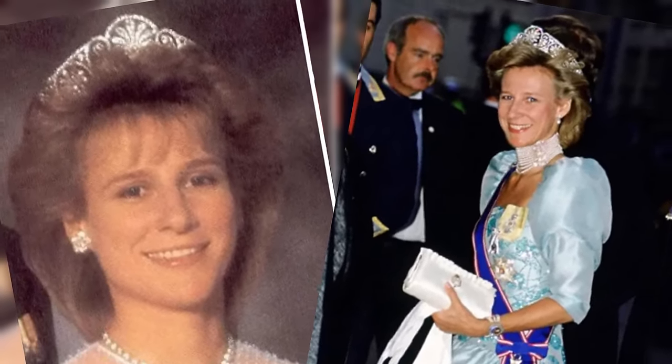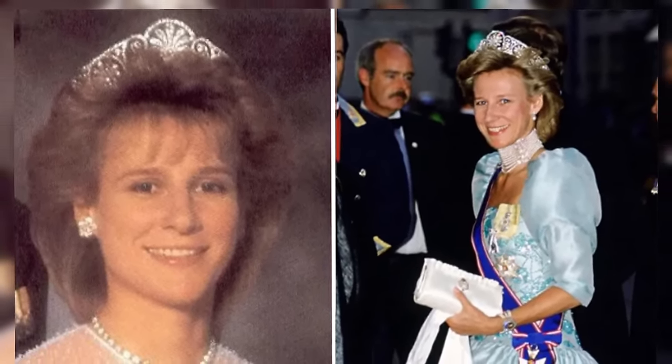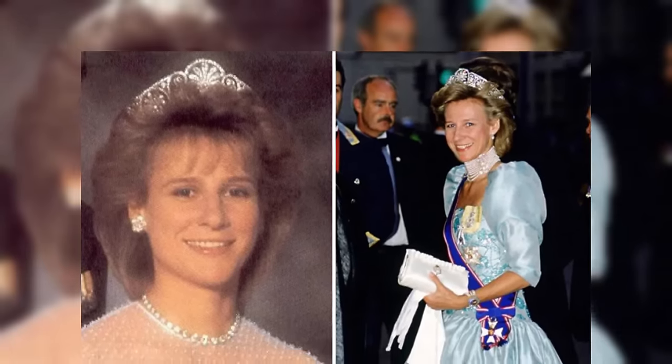Eventually, Princess Alice gifted the tiara to her daughter-in-law, Birgitta, the current Duchess of Gloucester, who has been using the adornment in all its forms for several decades.